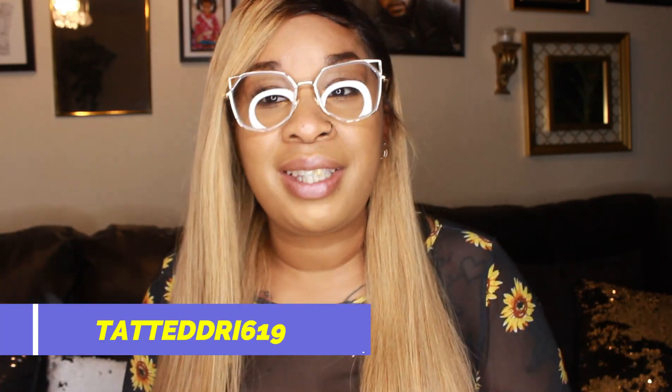I'll definitely be posting a picture to my Instagram. So if you guys are not following me, it's tatteddree619 — I'll put it right here and down in the description box so you guys can see.